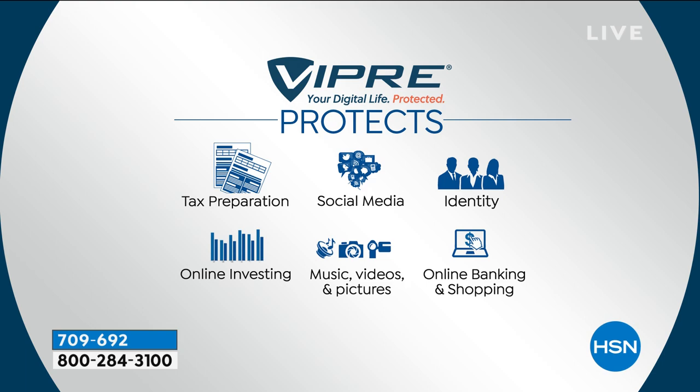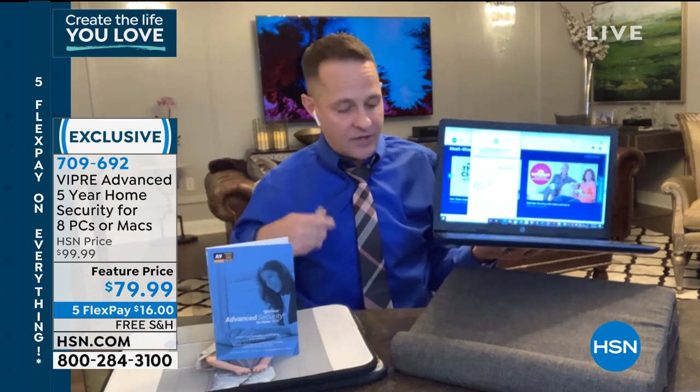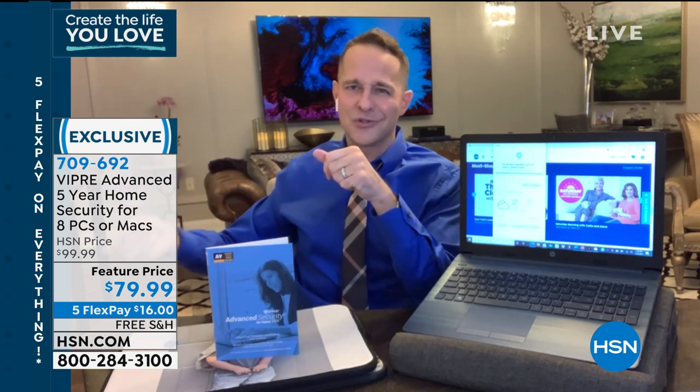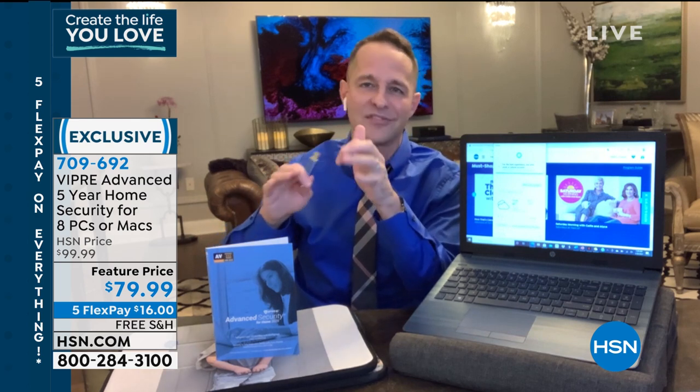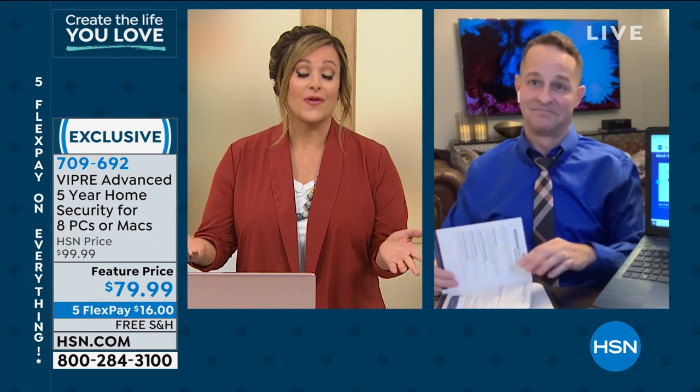Tax season is right around the corner — protect yourself on social media, your identity, your online investing, your banking and shopping. For the first time, this works not just for PCs but for Macs as well — great for a multi-operating-system household. You pop it into your computer, let it load, and you never have to plug it in again. Your computer is protected for five years. You have seven more licenses — use them for your spouse's computer, a work computer, and protect your kids' computers too. Item number 709-692.